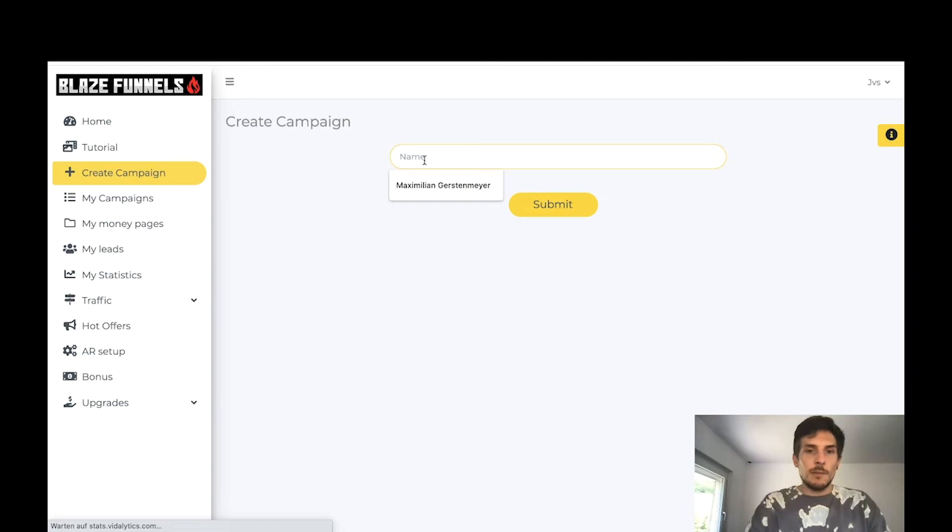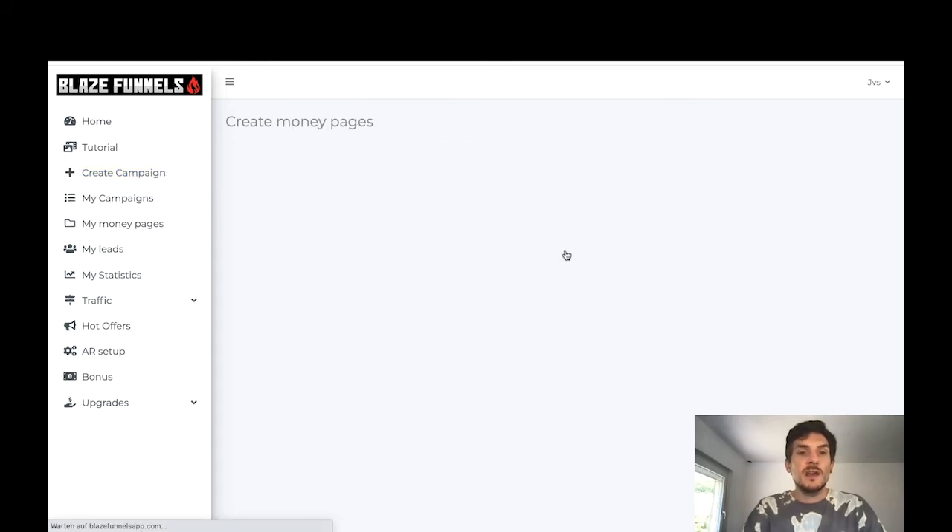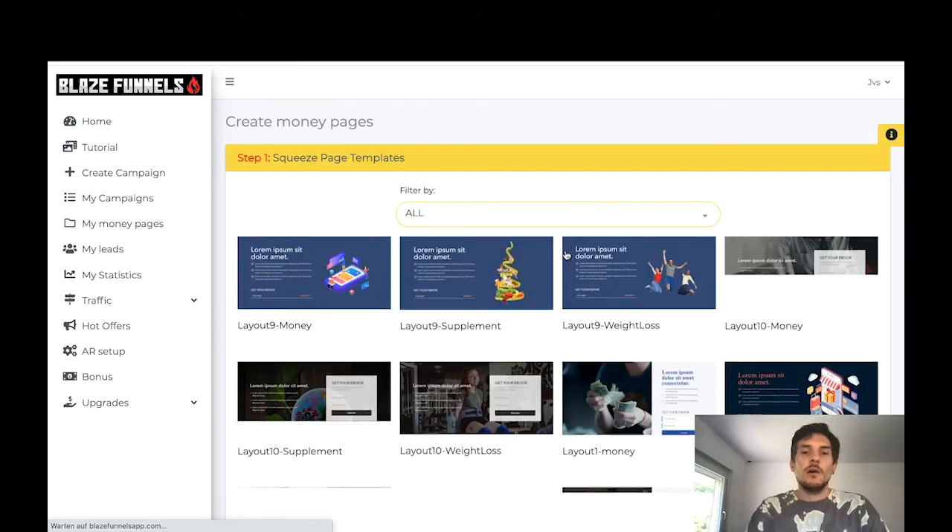So you give your campaign a name — let's just do 'test one two three' — then click submit and the software creates the money pages for you. You just click on 'Create Money Pages' and these are the affiliate pages you'll get with Blaze Funnels.